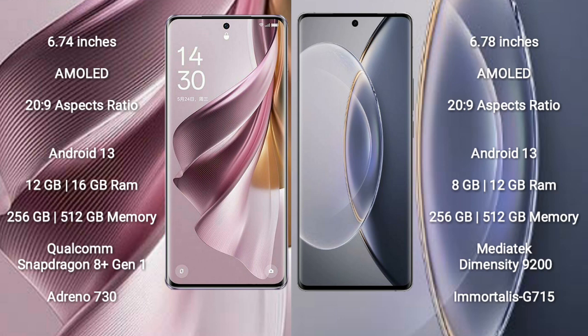The OPPO Reno 10 Pro Plus runs on the Android 13 operating system. The Vivo X90 Pro also runs on the Android 13 operating system.